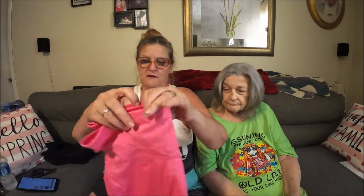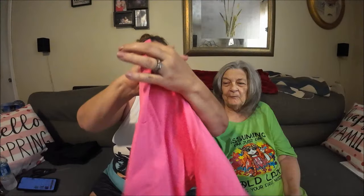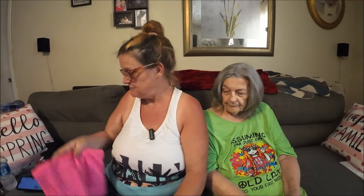I can wear these cleaning house or whatever I want. And then I got a pink pair — of course, gotta have pink! I just bought these for everyday stuff. I don't always want to wear jean stuff.